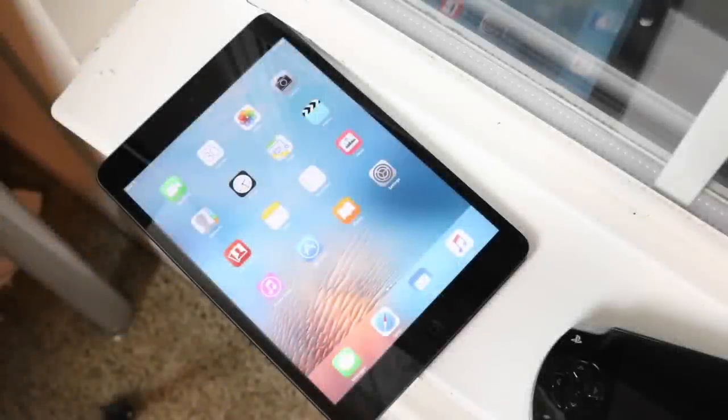The iPad mini 5 just came out, but instead of reviewing the newest product and potentially getting more views, I'm going to look at the first iPad mini that ever came out. I do a lot of these things, and I'd rather review older technology because tons of people are going to be reviewing the new one. I don't have that much money right now so I have to review products I already own.